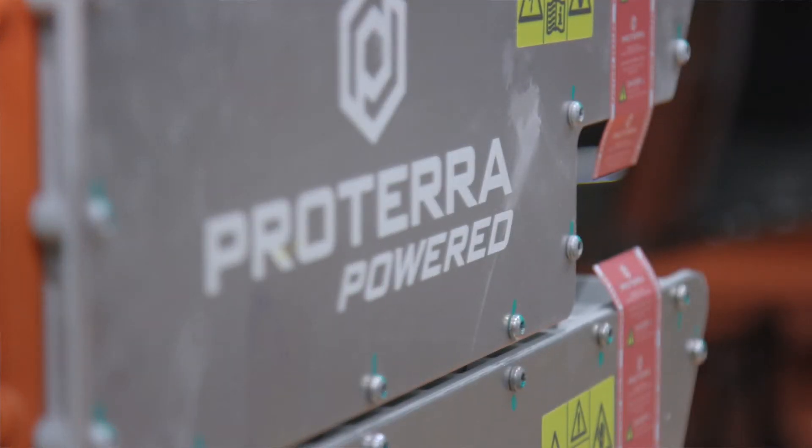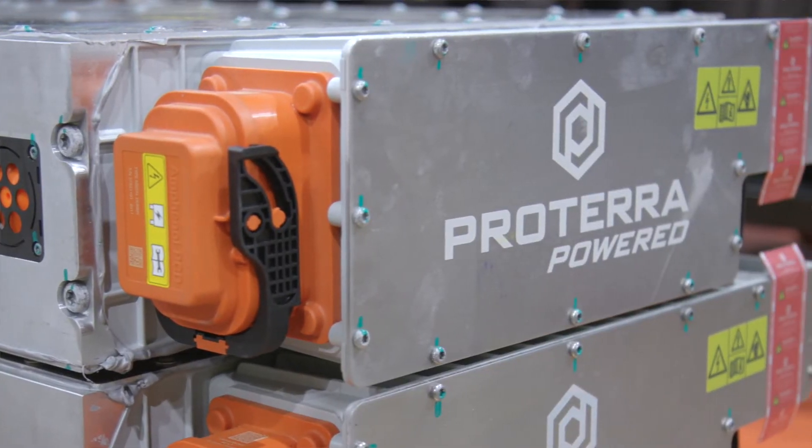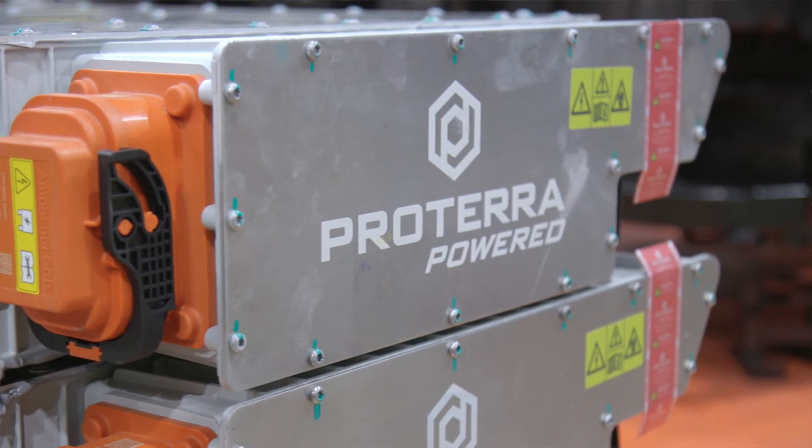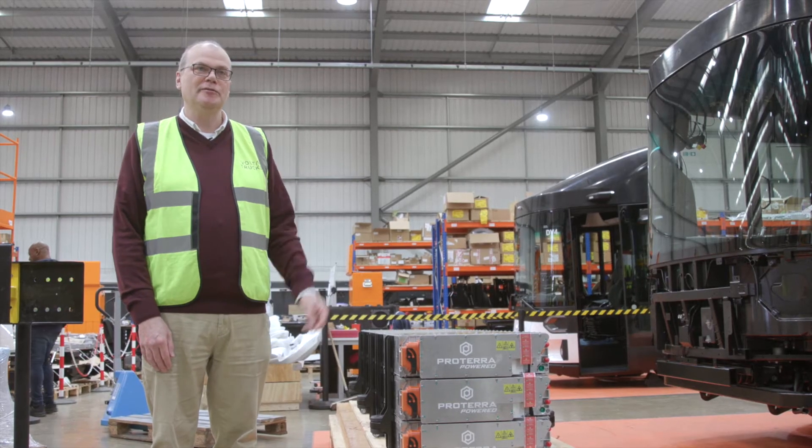Each module can hold around 75 kilowatt hours of energy, and we're fitting two different variants: this is the larger pack variant with three modules, and we also have the standard range version with two modules.